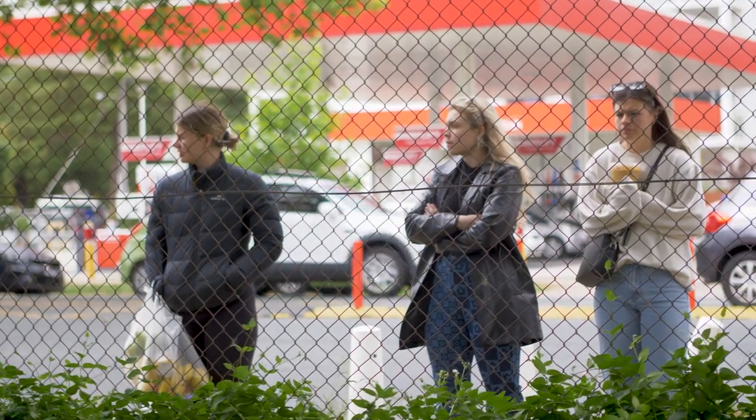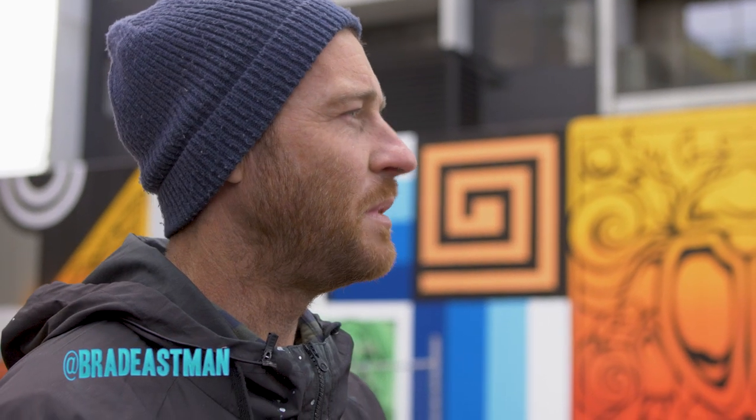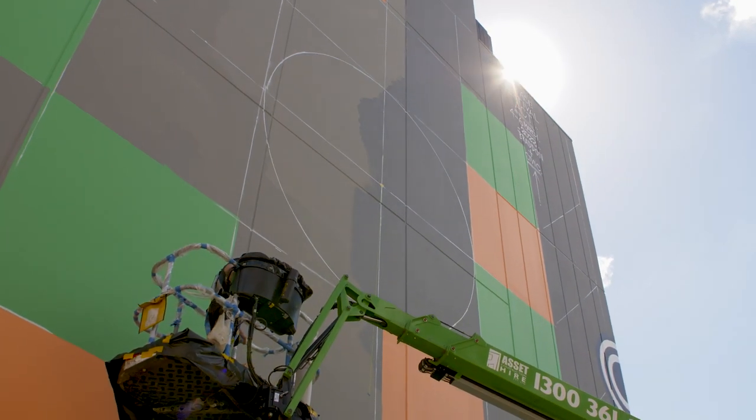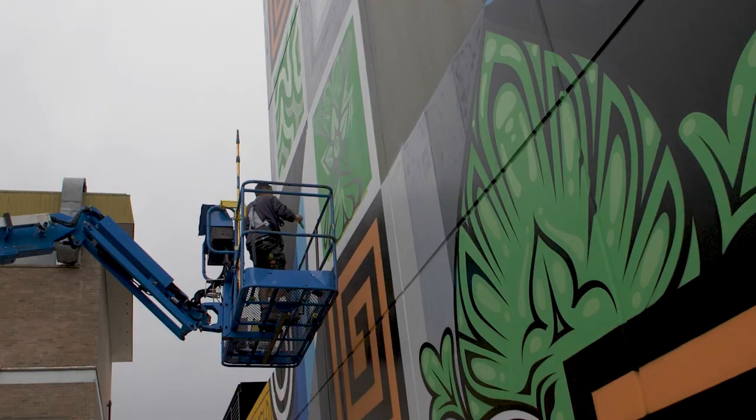All the locals walk past and yell out 'looks amazing' or whatever, and people stop and have a chat. There's not too much of this large-scale stuff in Canberra, so people are just generally wowed by the size of it.